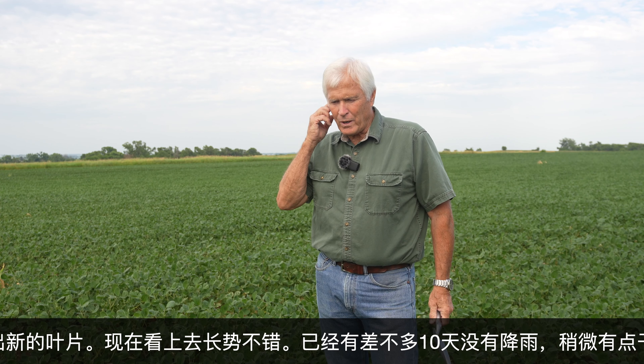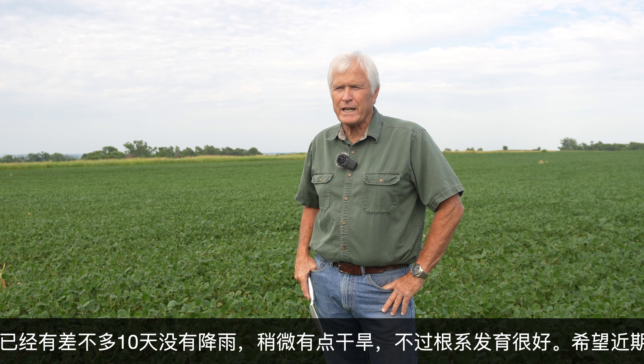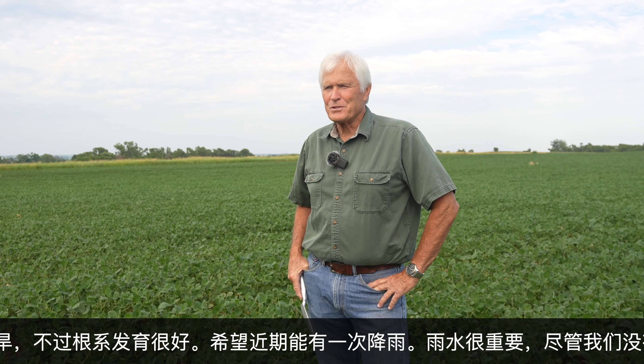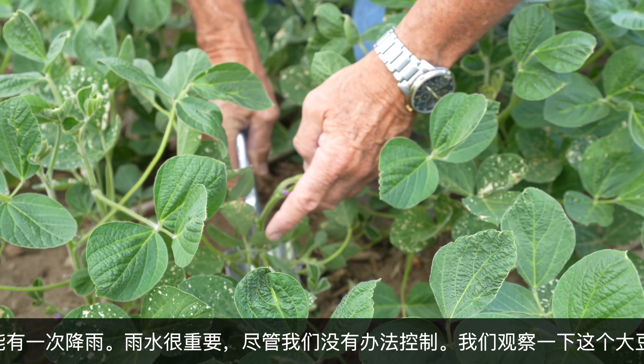We're a little dry here. We haven't had any rain here for 10 days or so. We could use a shot of rain right here. For now, the roots are going down. Weather is a big part of how we're going to grow a crop, and a lot of that's out of our hands. Take a look at the beans here.